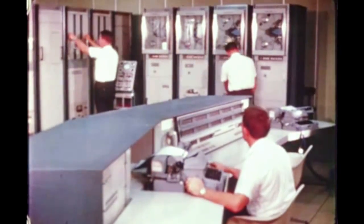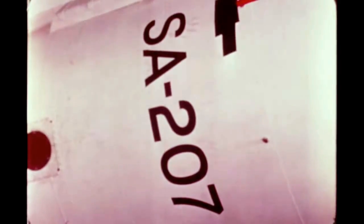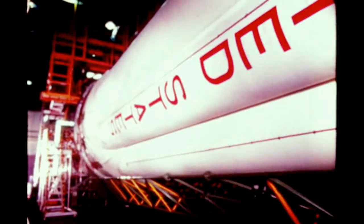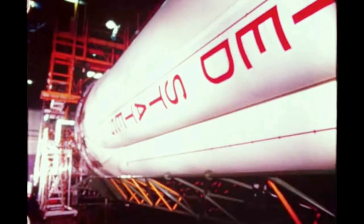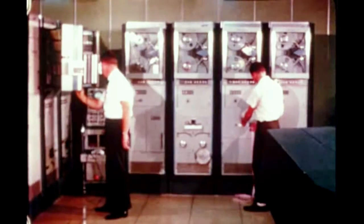At Michoud, post-static work is in progress on the Saturn 207 booster. During checkout, a decision was made to replace one engine in which pieces of Teflon were found. The problem was investigated and determined to be an isolated case. Checkout of the booster is continuing well ahead of schedule.